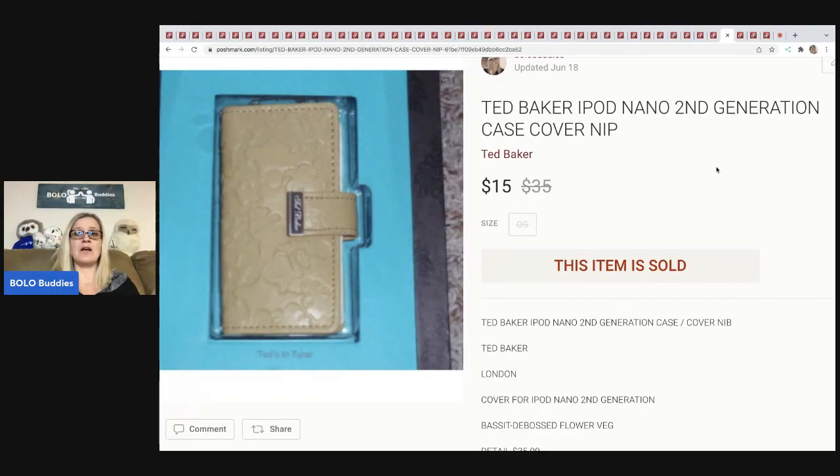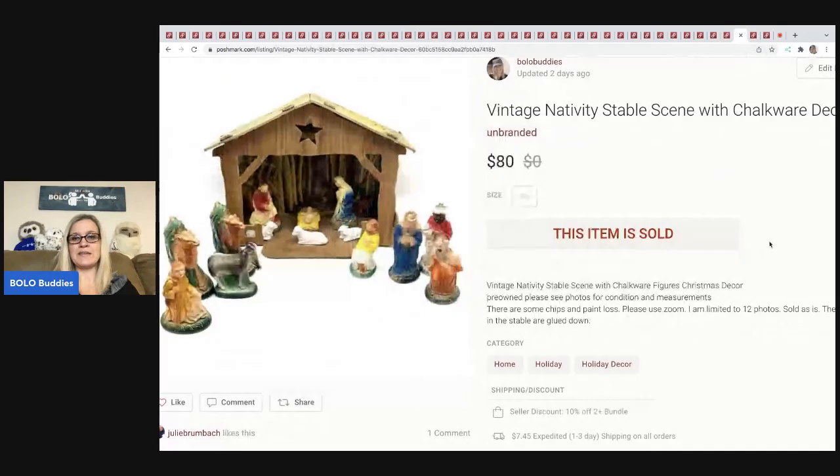The next item is this Ted Baker iPod Nano second-generation case cover. I don't know how many people still have an iPod Nano second gen — probably like one percent of the population. I got a ton of these at a discount store like TJ Maxx a long time ago, which was kind of a mistake. I don't remember what I paid, but it wasn't much. These random things still sell because they're so long-tail. This one sold for $15 plus shipping, and I'm really happy to get it out of my house. Next is this vintage chalkware nativity — I picked it up at a garage sale for $5 and sold it for $80, buyer paid shipping.